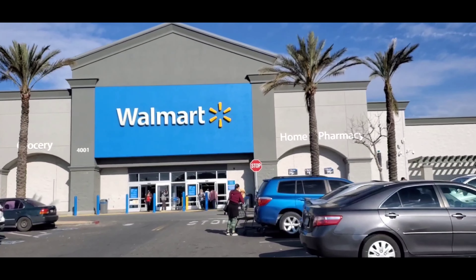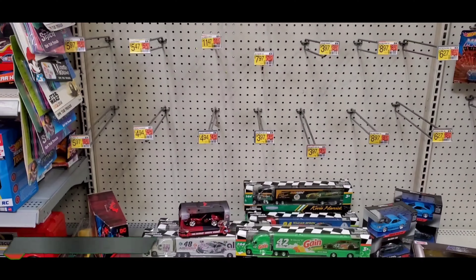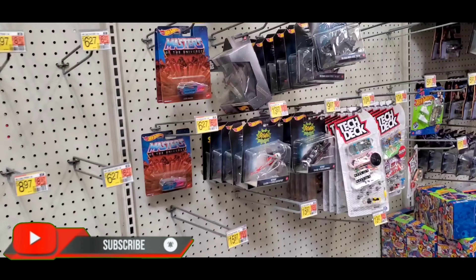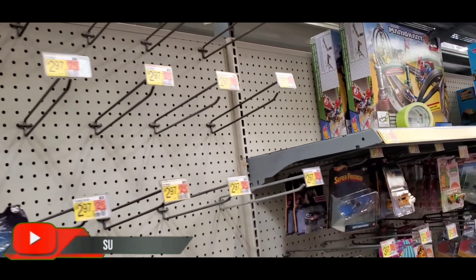We'll check out Walmart, guys. Once again. So, guys, they don't have any premiums or boulevards or anything like that. It's still empty.